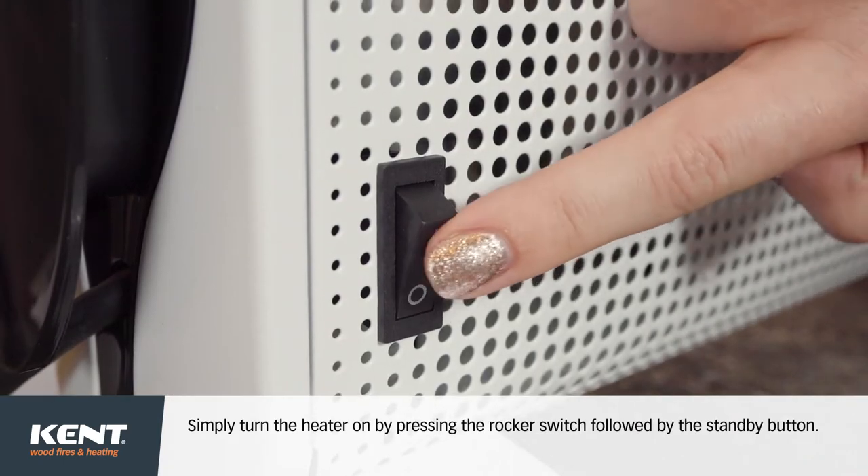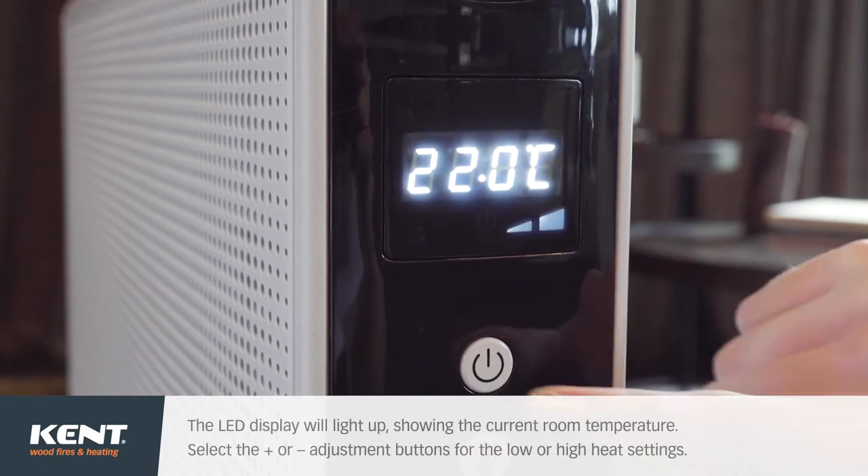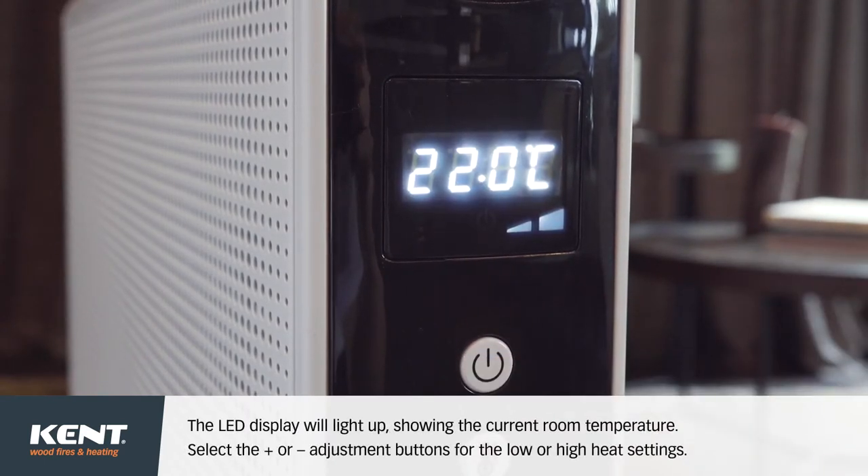Simply turn the heater on by pressing the rocker switch followed by the standby button. The LED display will light up, showing the current room temperature.